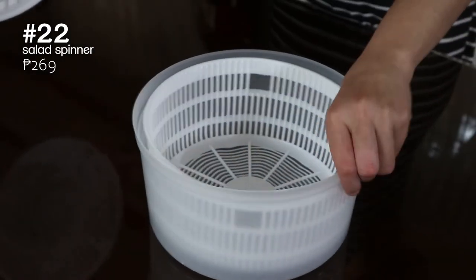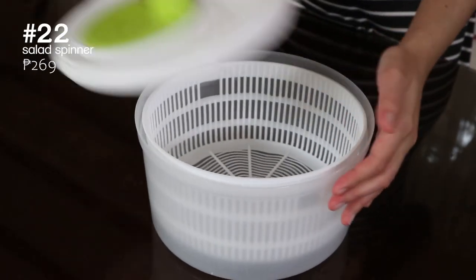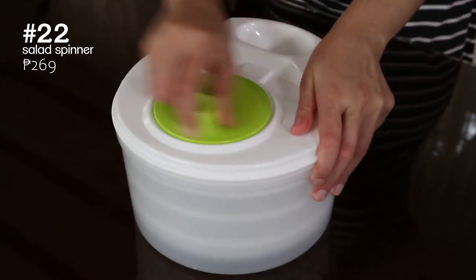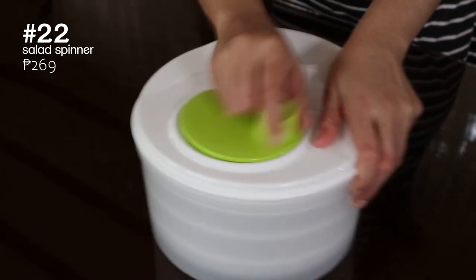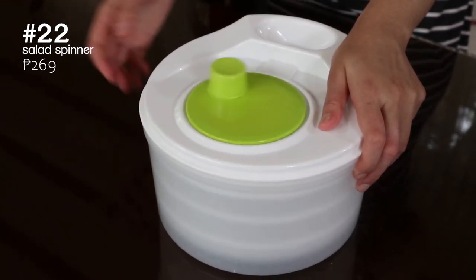Next is this salad spinner. We don't have any lettuce on hand right now but here's Jules giving us a demo. This is for spinning and drying up newly washed leaves or veggies so you can store them better or use them directly in your salad.